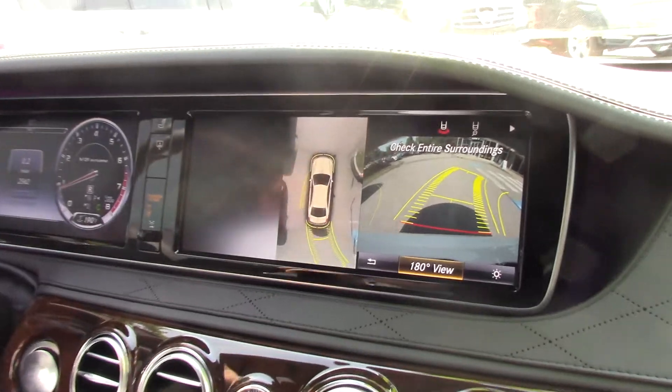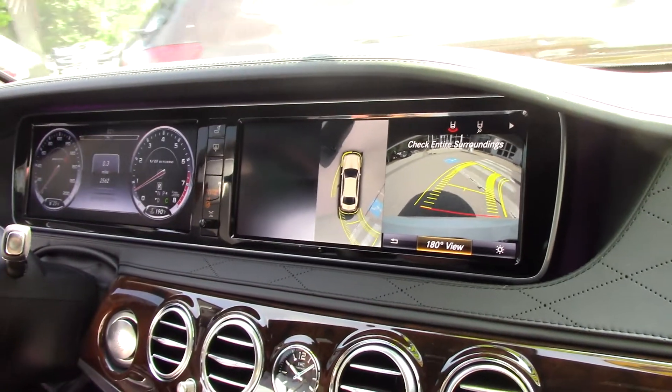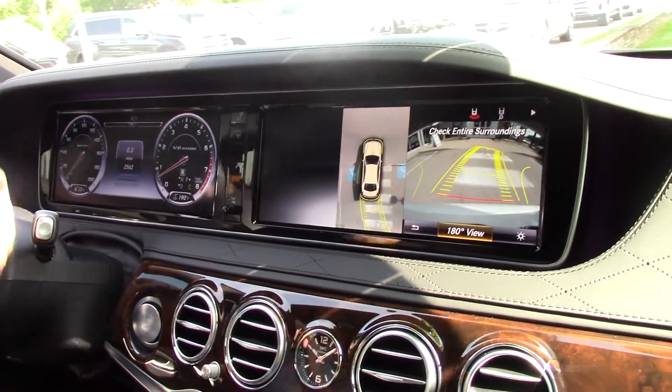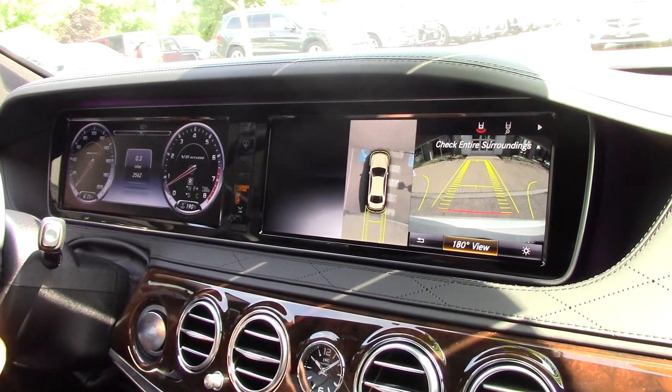There's your 360-degree camera — all you have to do is aim for the spot that you want to park in, and it aligns right up. It also has Parktronic, so it'll parallel park itself.